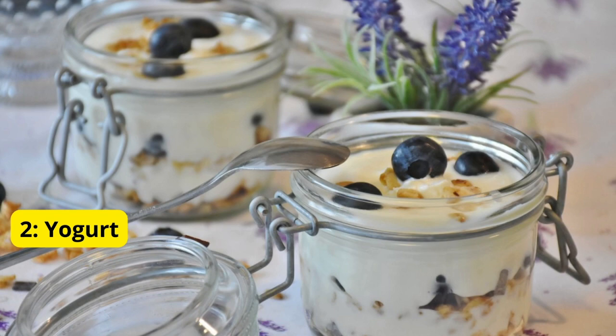Number 2: Yogurt. Next up, we have yogurt — specifically probiotic-rich yogurt. Probiotics are beneficial bacteria that can help balance the gut flora, promoting a healthy digestive system. Look for yogurt with live and active cultures, and consider adding it to your daily routine for improved gut health.